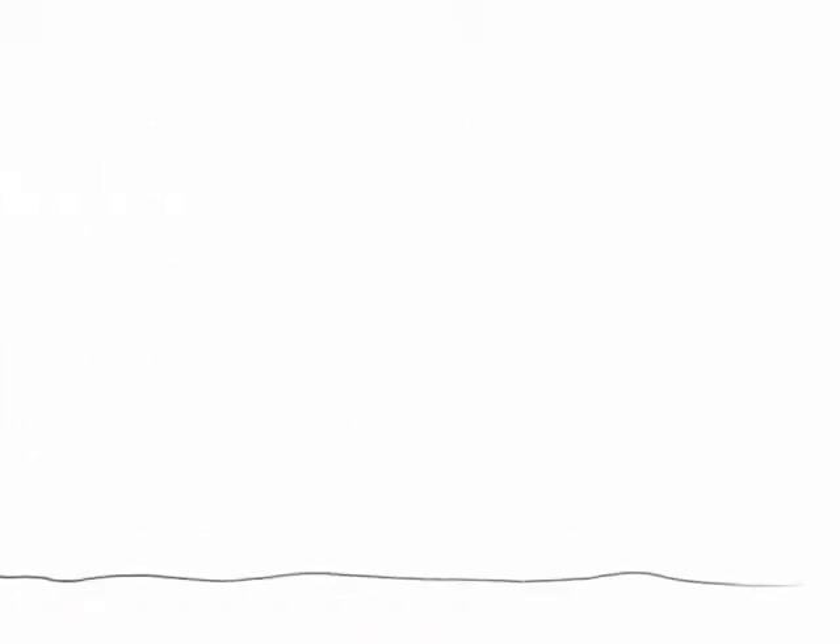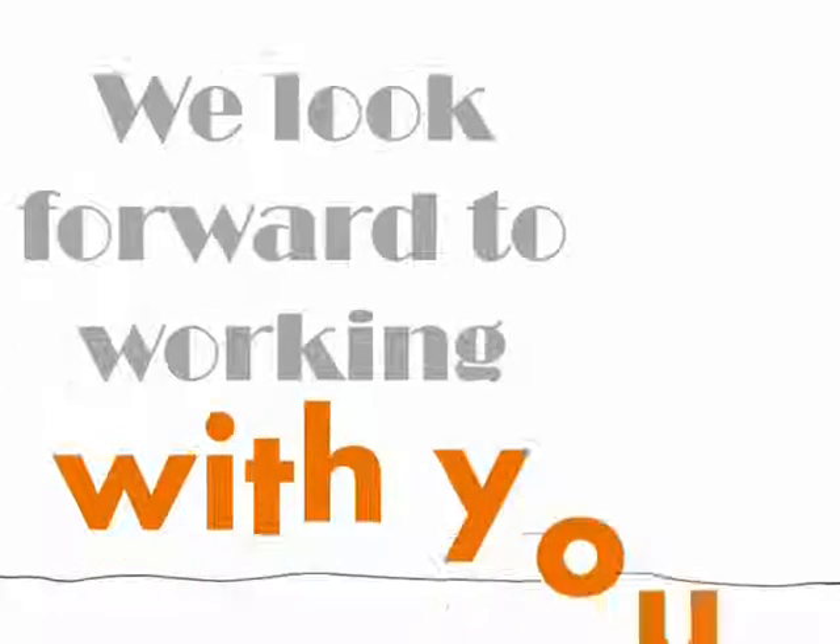So go ahead and get in touch. Let us help you and your company address your important business needs. We look forward to working with you. Thank you.